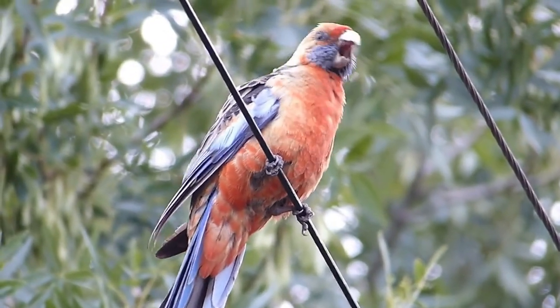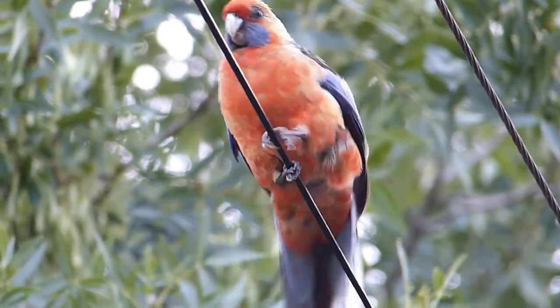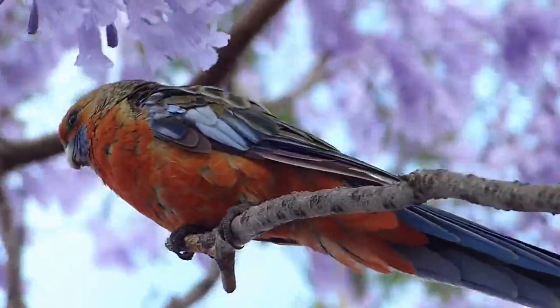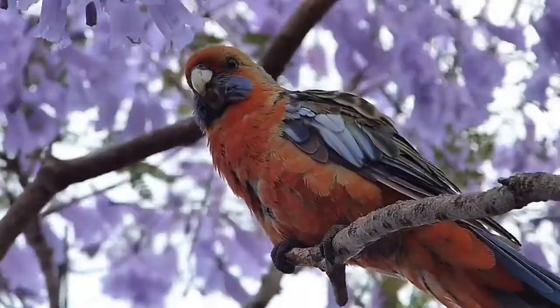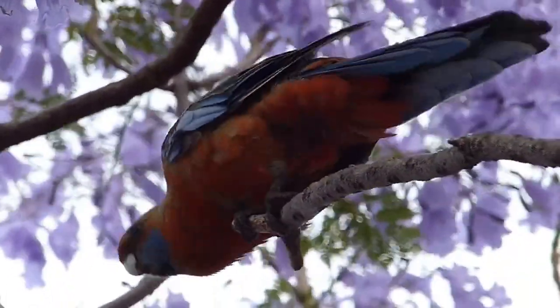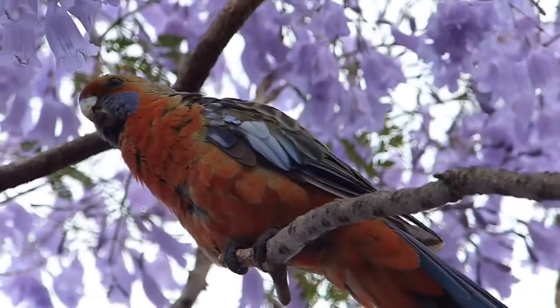Crimson rosellas are around too. These birds are found throughout the Mount Lofty Ranges along Fleurieu Peninsula and further north. This Adelaide subspecies, commonly known as the Adelaide Rosella, has a more orange colouring than the rich crimson of the nominate race.